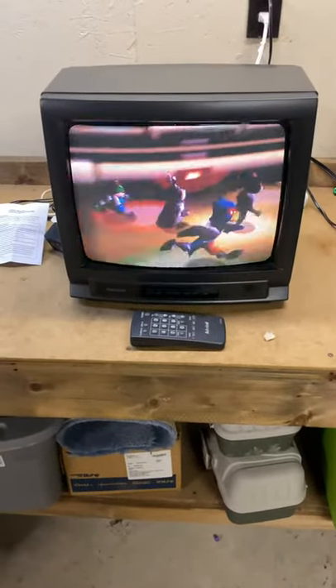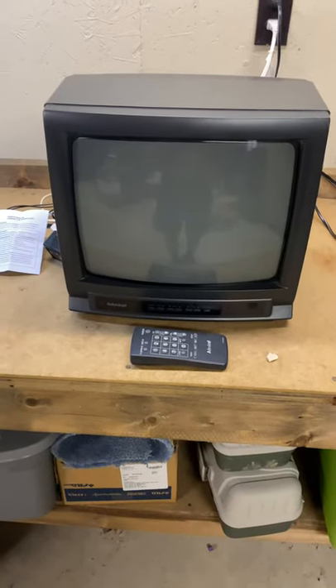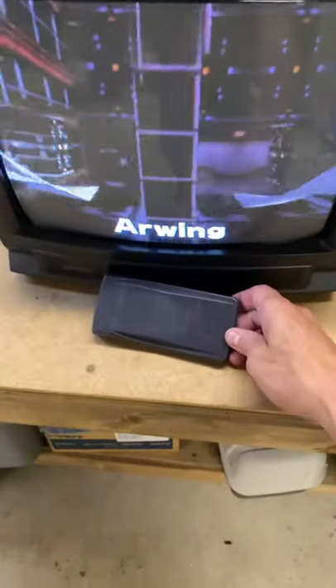Here's a quick video clip to show the condition of a 14-inch CRT Color TV by Admiral. It comes with remote batteries. The remote is complete with the battery cover.